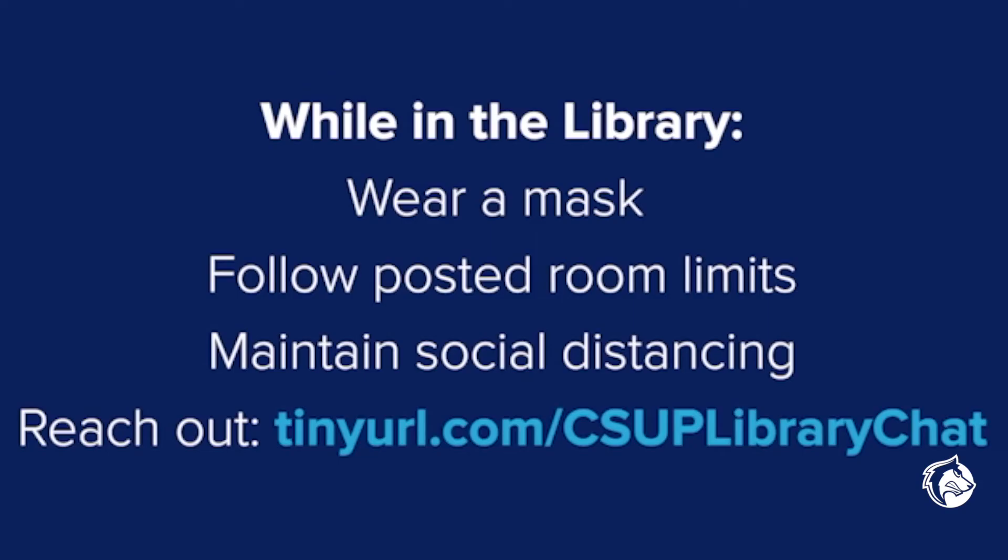We understand that change is hard and we are all adjusting to a new reality. We are here to support you and ensure your success through these unprecedented times. Librarians and library staff are here to help you succeed and we are happy to interact with you, safely of course. Please remember to always wear a face mask when walking into the library, follow all posted room limits, maintain social distancing protocols, and reach out with any help you may need.